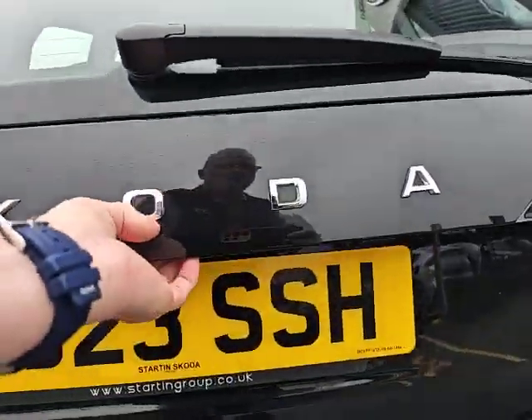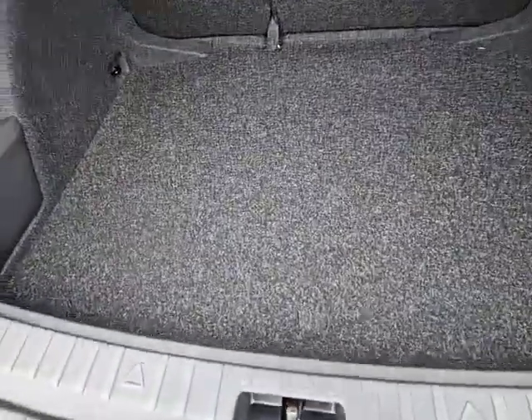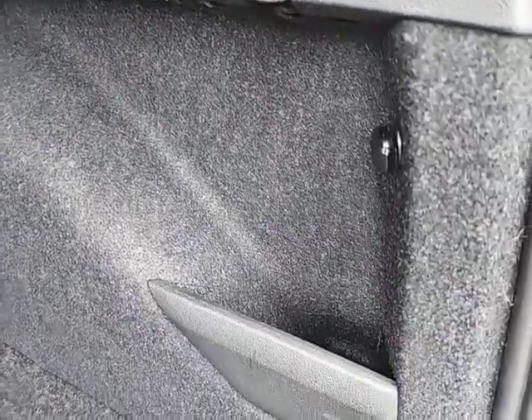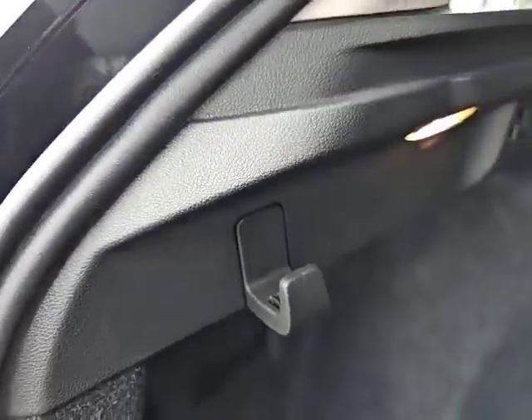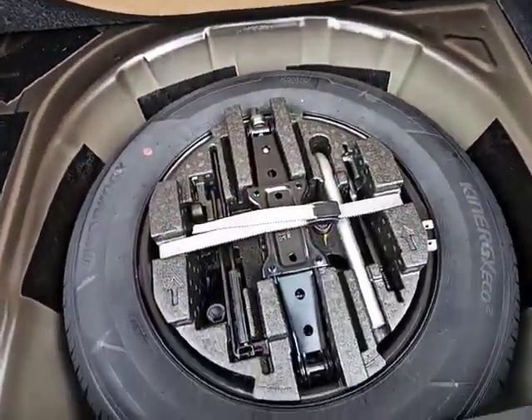Boot size is a good standard size for this size of vehicle, with 70/30 split seats in the rear. Storage on the right-hand side with a powerpoint, and storage on the left-hand side as well with your shopping hooks. It comes with a spare wheel and a tour kit, which is always nice for peace of mind.